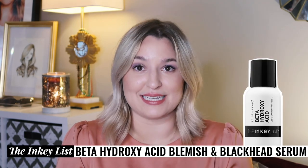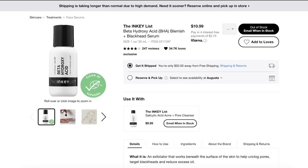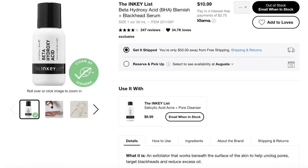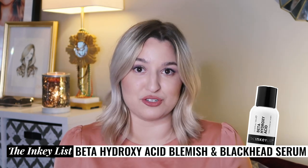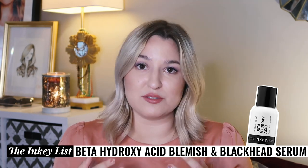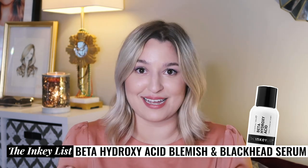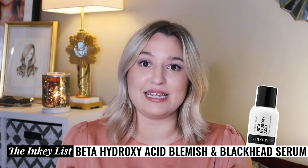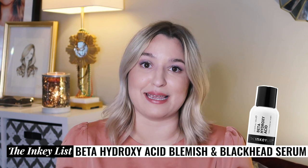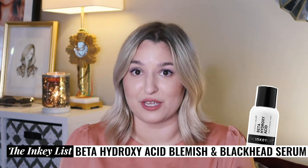Product number two from the Inkey List is their Beta Hydroxy Acid Blemish and Blackhead Serum. This is composed of two percent salicylic acid. It also has that multi-molecular hyaluronic acid and zinc which is supposed to help with oil control. This product is going to get into your pores and clear out dead skin and clogging, and it can fight your fungal acne and regular acne at the same time.